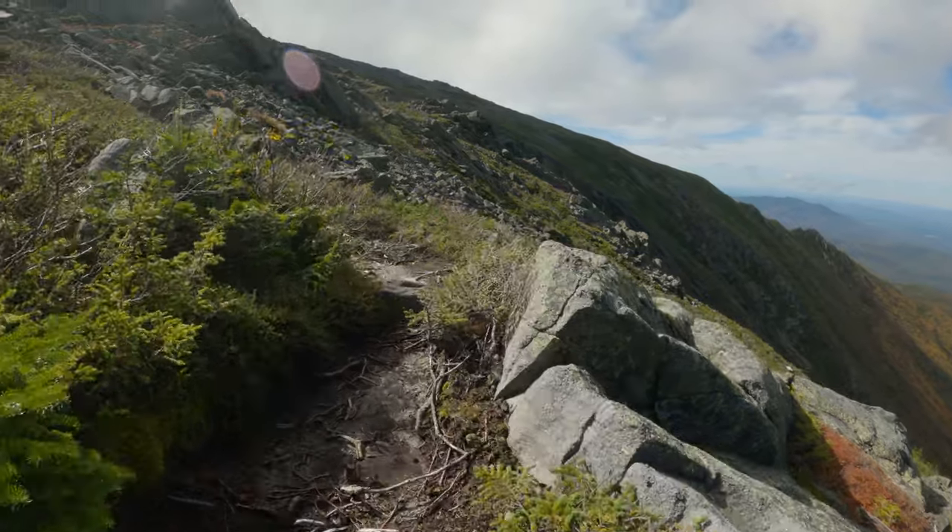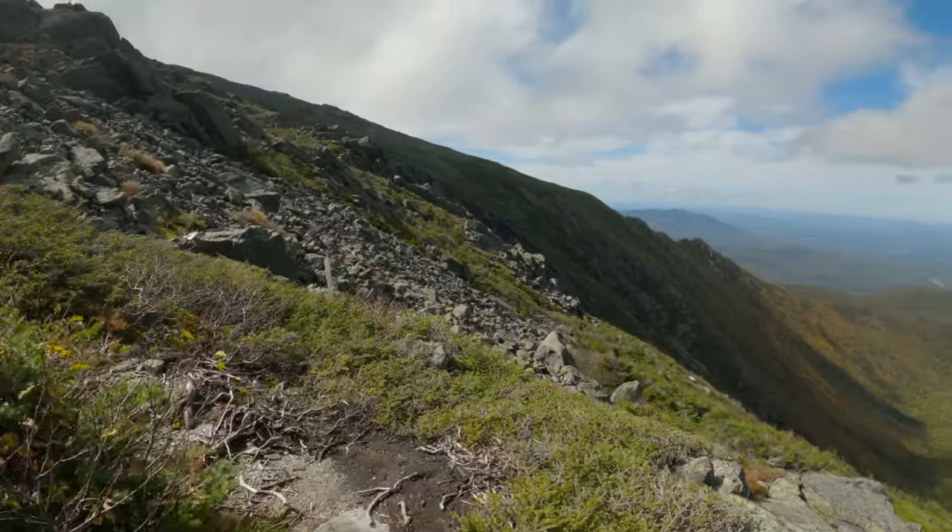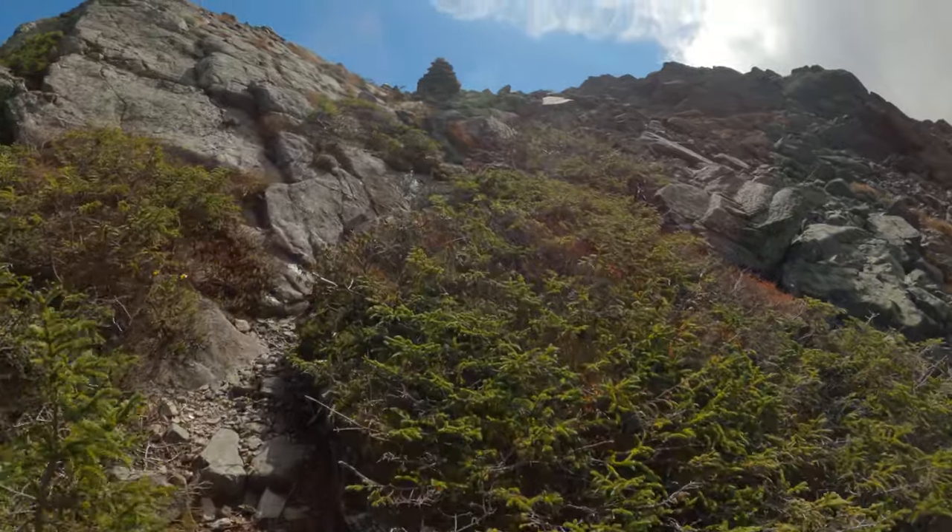The toughest section of trail climbs steeply up loose rocks and boulders that would be nearly impossible to scale in bad weather.